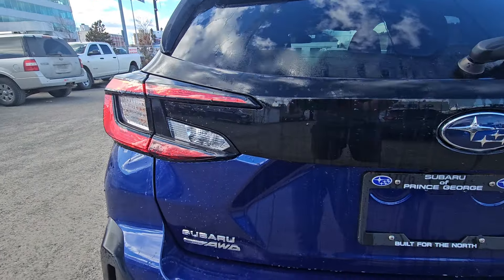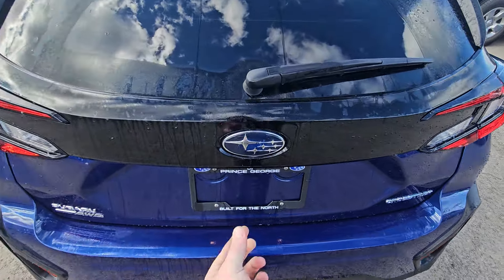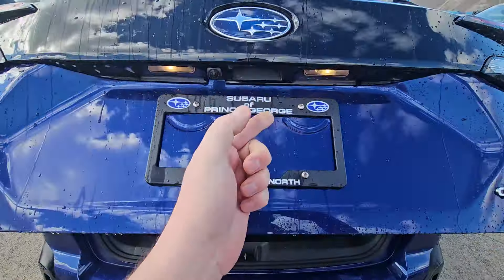All of the Onyxes have this black painted strip between the rear taillights. It's a little harder to see on the darker colors, but it does contrast nicely even on the blue.